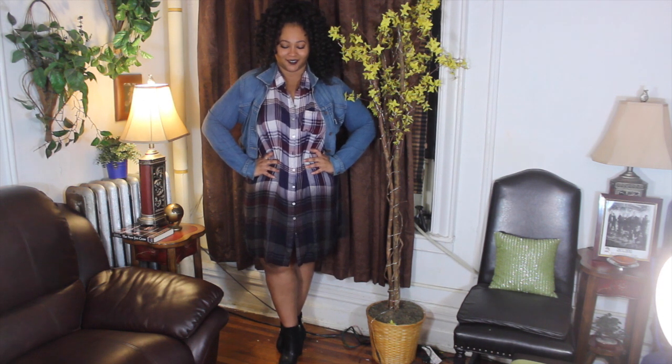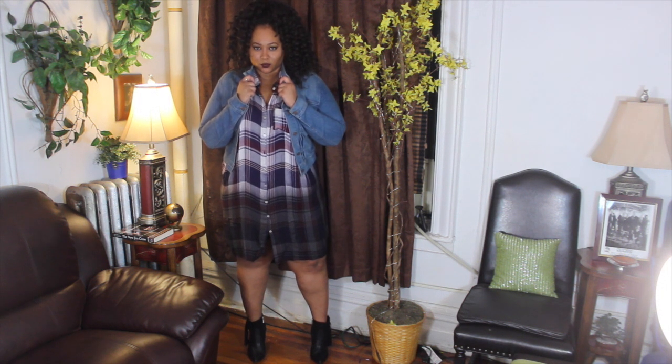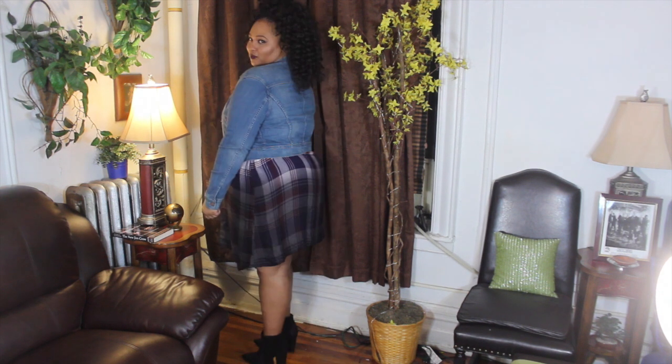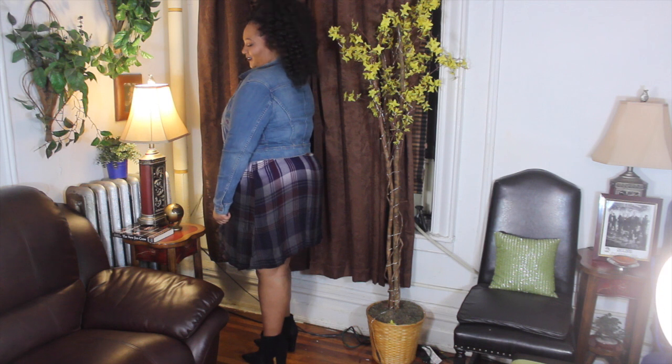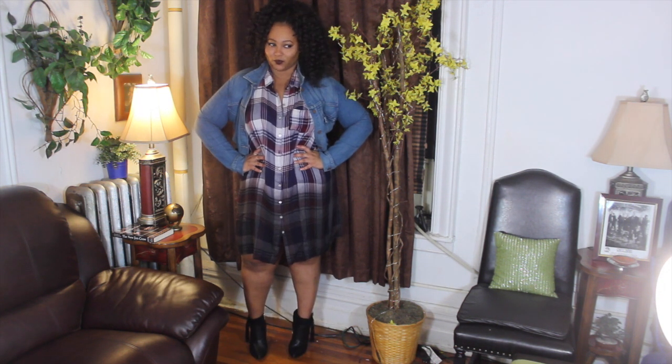With this look, I decided to pair it with a denim jacket, especially for those chillier nights, being that it is sleeveless. And a pair of my black booties with some fringe on the side — I just love fringe. And if it gets colder at night, I can definitely just throw on some tights with this as well.